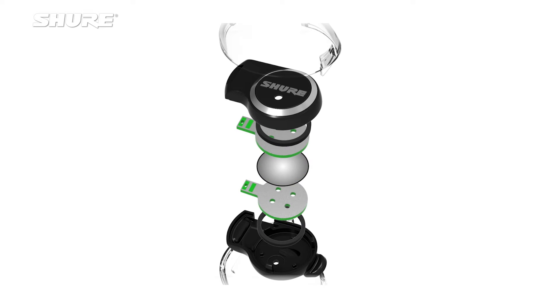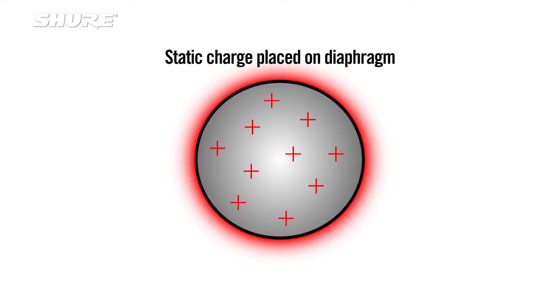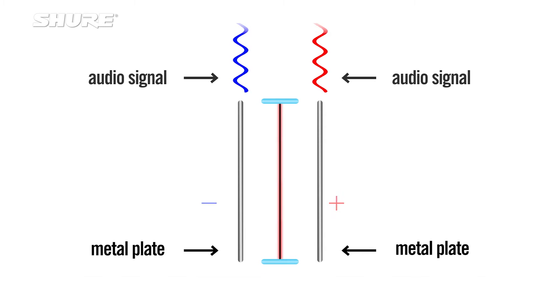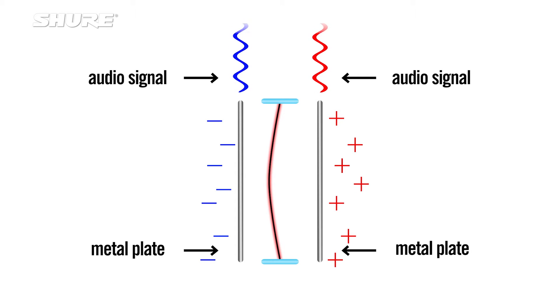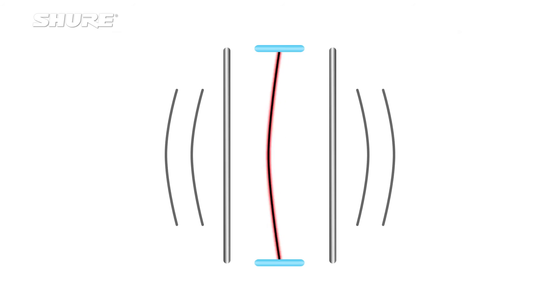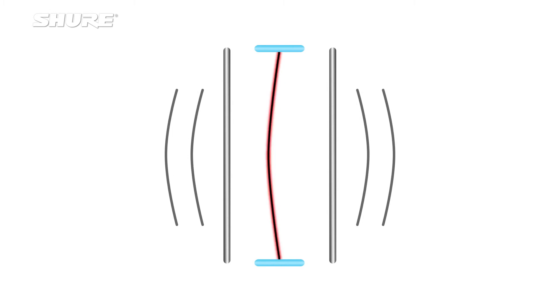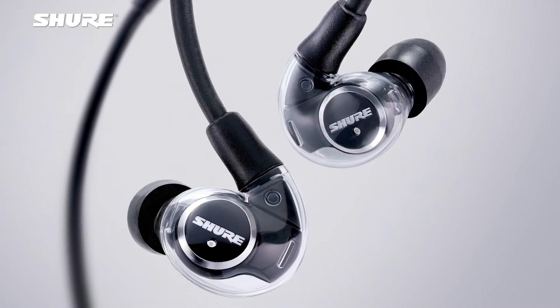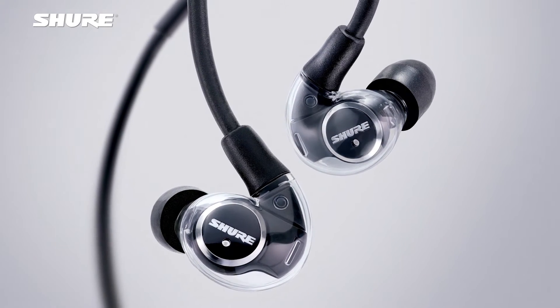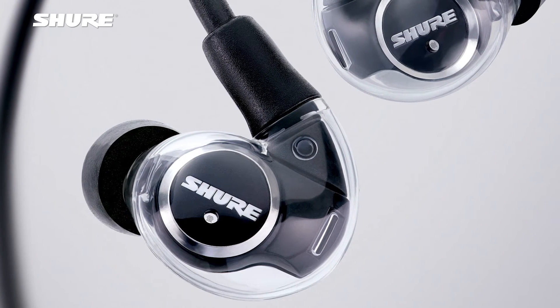An electrostatic transducer works by applying a static charge directly to the diaphragm. The diaphragm is then placed between two metal plates to which you apply the audio signal. The application of the audio signal modulates that electrostatic field, which causes the diaphragm to displace. When the diaphragm displaces, you move air, and therefore when you move air you create sound. One of the great things about the electrostatic driver in the KSE1500 earphones is that the diaphragm itself is nearly massless.